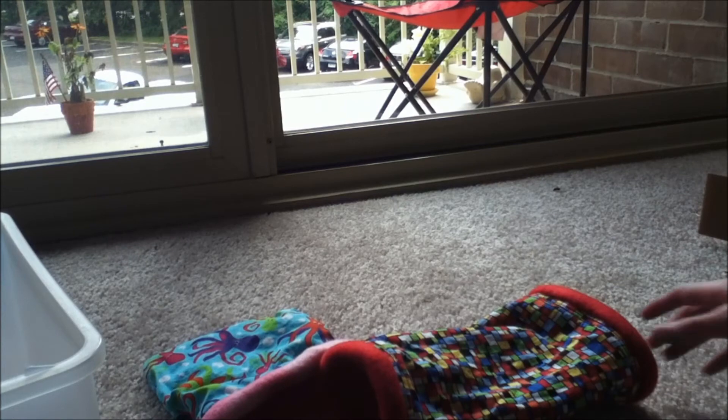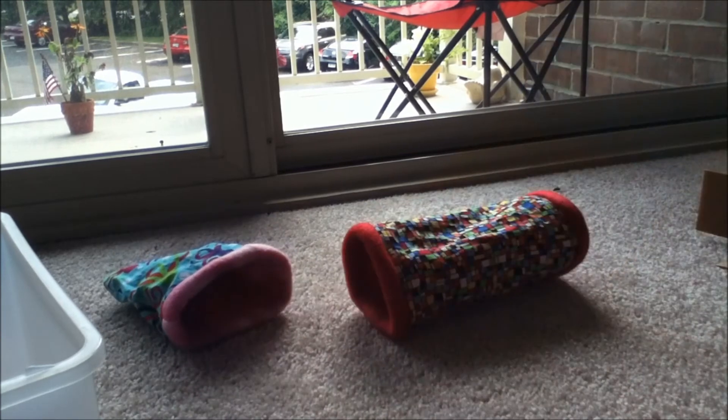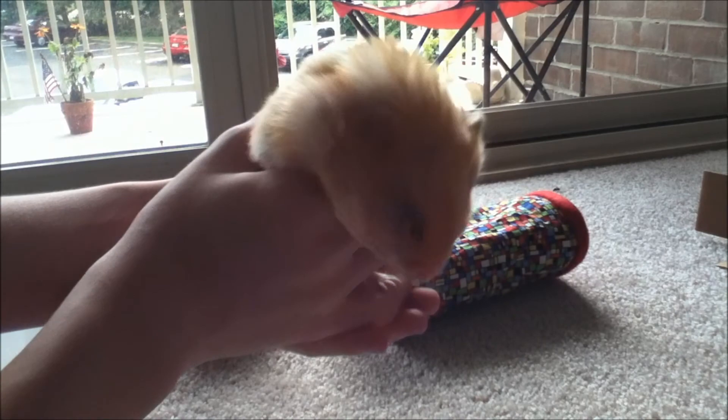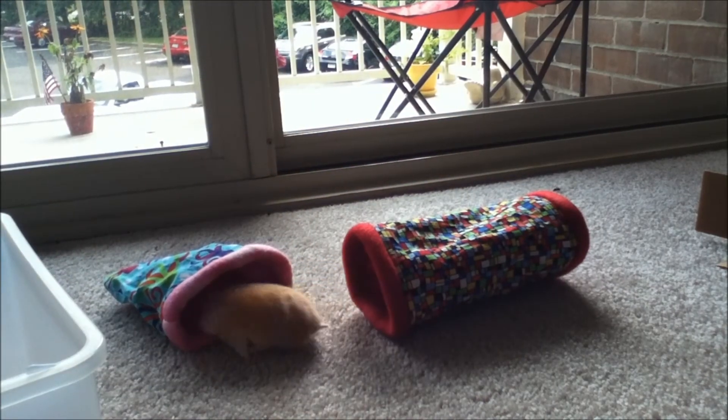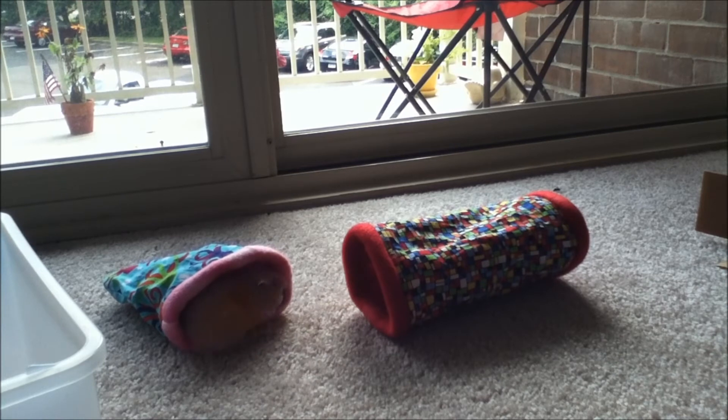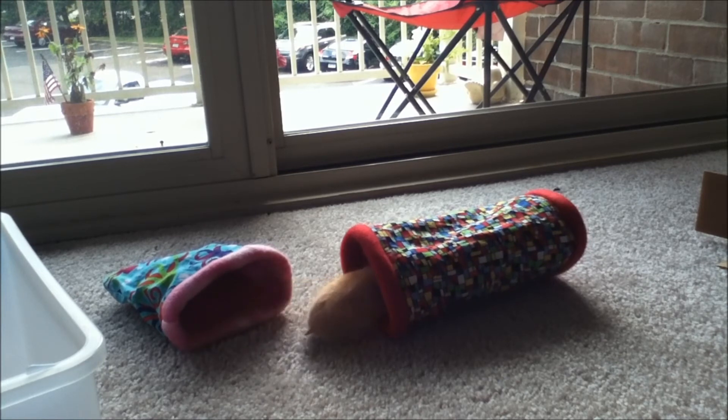Let's get Nellie out. Come on baby, come on. Your cheeks are stuffed with food — oh no, you're hungry, aren't you? Here's my baby Nellie. Let's see if she goes through — oh, she's inside! She likes them!